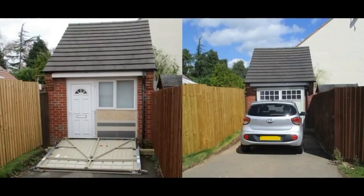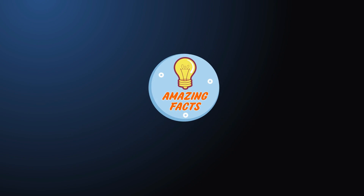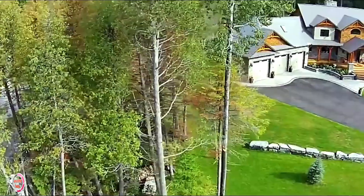A couple hid a big secret behind their garage door until the authorities discovered their scheme. Wherever there are rules, there are people using creative ways to break or at least bend them.